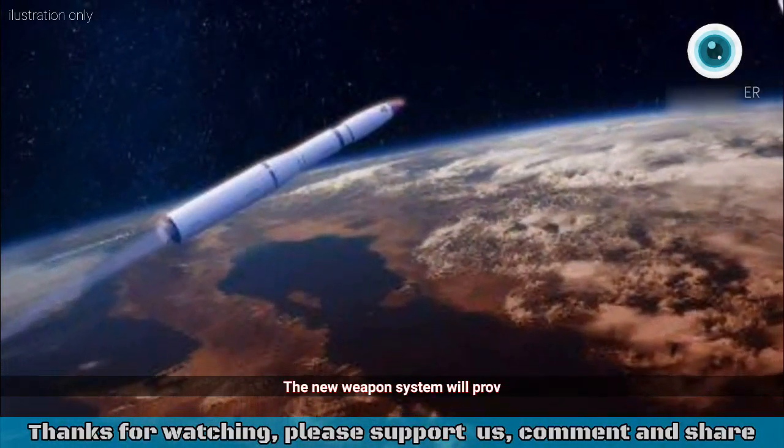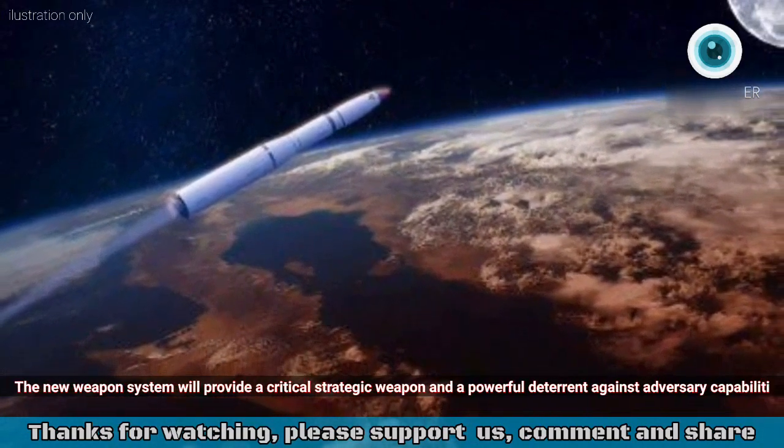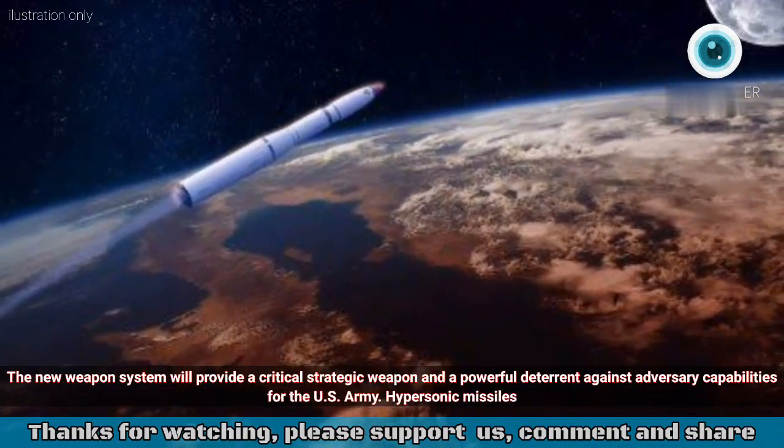The new weapon system will provide a critical strategic weapon and a powerful deterrent against adversary capabilities for the U.S. Army.